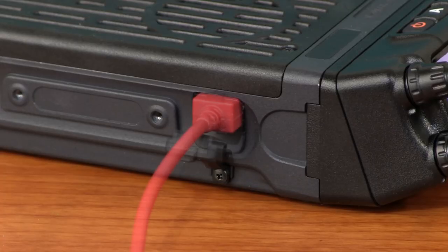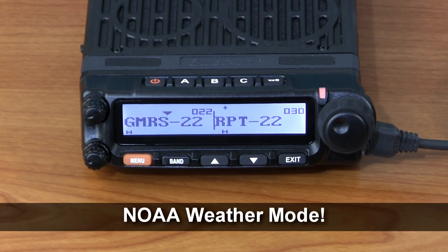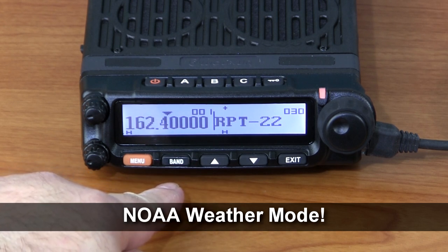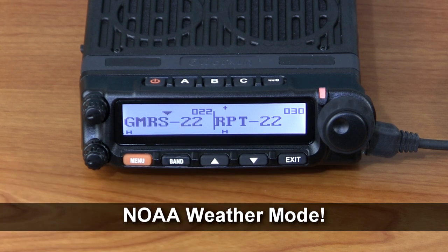It operates in channel or VFO mode for direct tuning to specific frequencies, and is also PC programmable. The KG-1000G also has a NOAA weather mode — simply hold the band key for a couple of seconds and weather mode is activated, instantly tuning to the last weather channel. Hold the band key again to exit and go back to the previous mode.